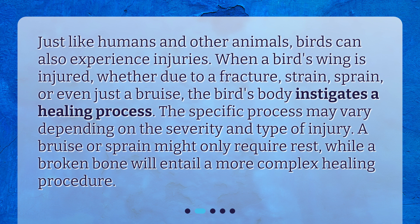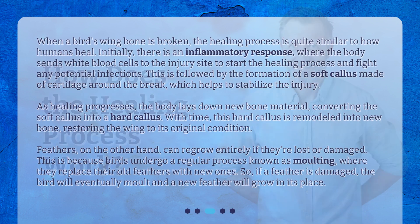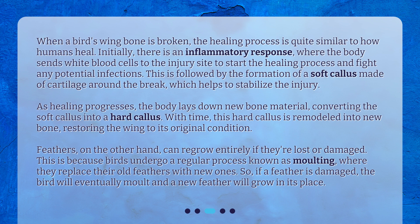A bruise or sprain might only require rest, while a broken bone will entail a more complex healing procedure. How does the healing process work? When a bird's wing bone is broken, the healing process is quite similar to how humans heal. Initially, there is an inflammatory response, where the body sends white blood cells to the injury site to start the healing process and fight any potential infections.